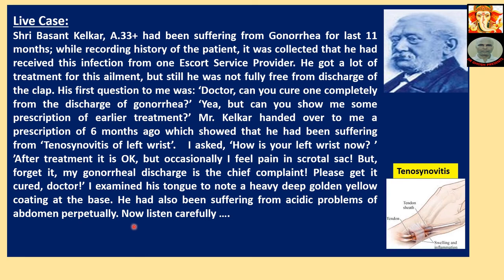Now listen carefully. What was actually happening: the gonorrhea had not been properly cured, and that is why partially some sort of malformation had come.